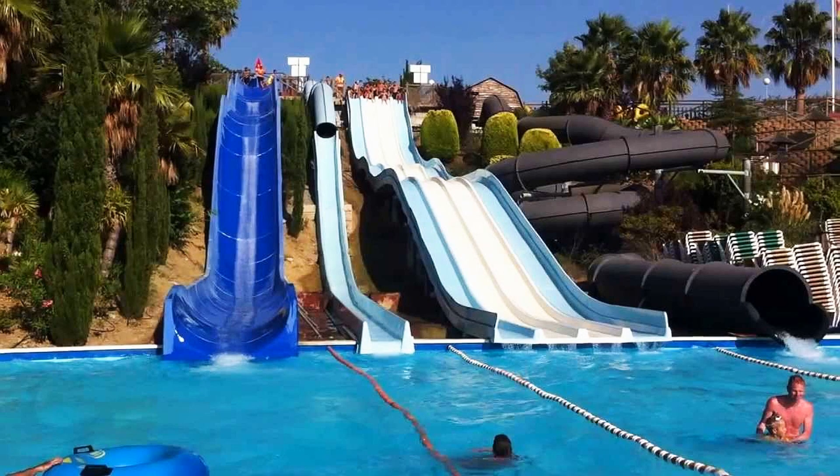A whole day at the water park in Spain will remain only in our memories as we were not able to use our cameras in there. So I cannot show you any of my photos, only ones from the internet. But believe me, it was very good.